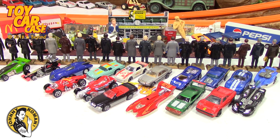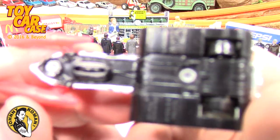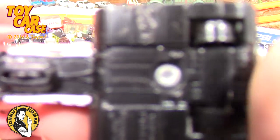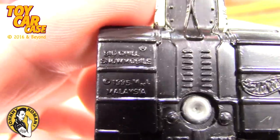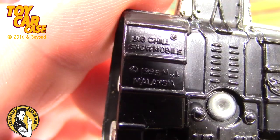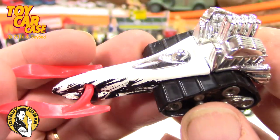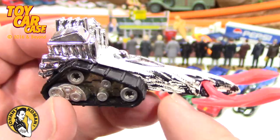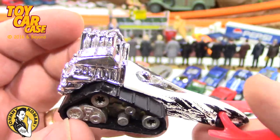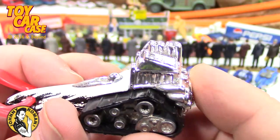We let the answering machine get that one. Here we go with the lead sled snow fling - I don't know what this one's called but I like it. It comes in a variety of different colors and applications. Hot Wheels - the Big Chill snowmobile. 1995 Malaysia. Something with treads is always cool to me - three wheels, cool.